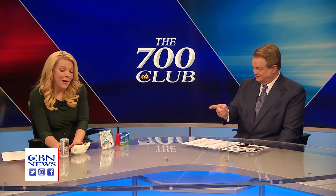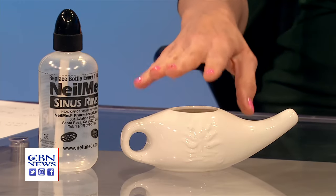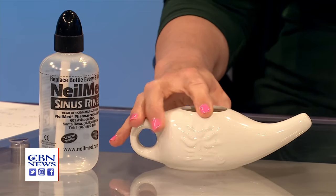Here's nasal irrigation — these are wonderful too. Have you ever tried a neti pot? This is called nasal irrigation. You put a little bit of salt water in — this is a neti pot — and you pour it into one nostril, and it goes through your sinuses and comes out the other side. Do this over the sink.